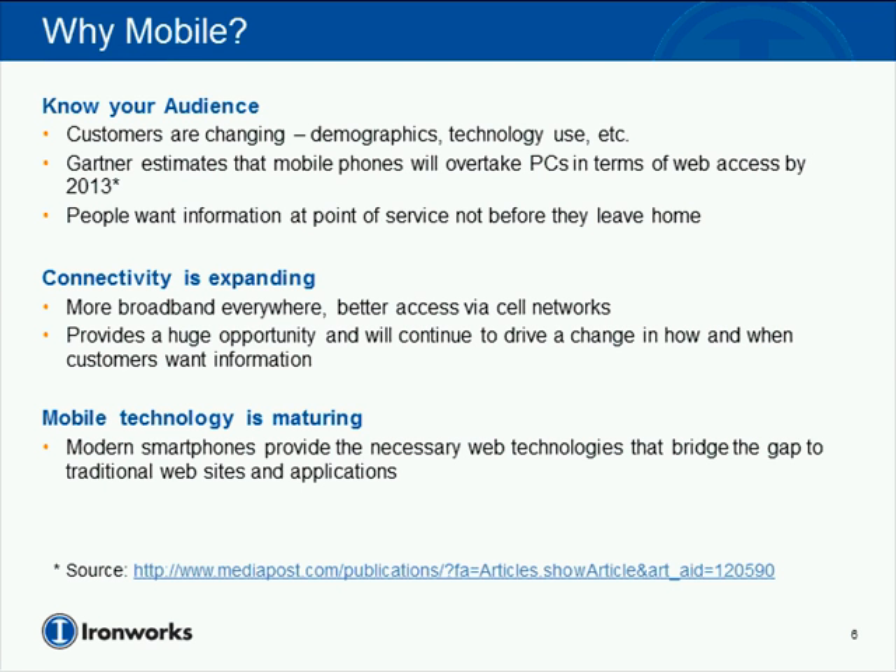Why are we interested in mobile? Understanding your audience and how customers are changing their use of technology is growing dramatically. Understanding who you're targeting and their utilization of mobile technology is very important in your decision to go mobile or maybe to wait. If you're looking at younger groups, they're using technology more often, and more often than not they're using it from a mobile context. Gartner estimates that mobile devices will actually take over PCs in terms of web access by 2013.